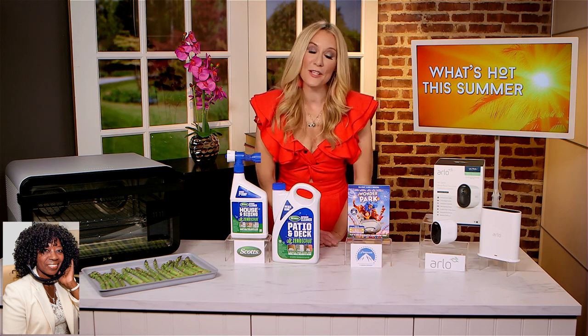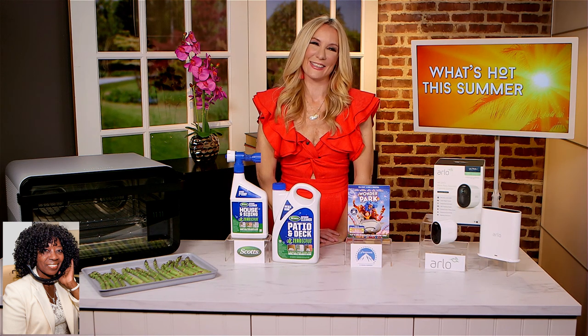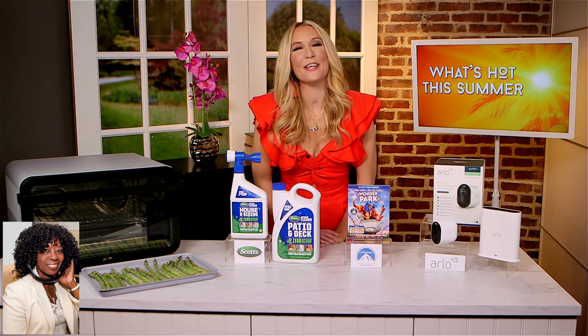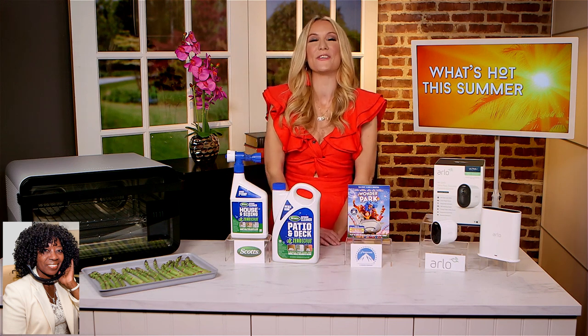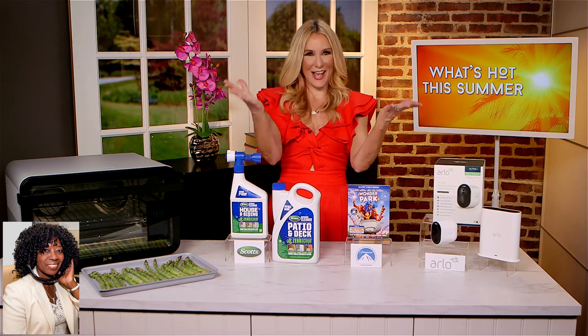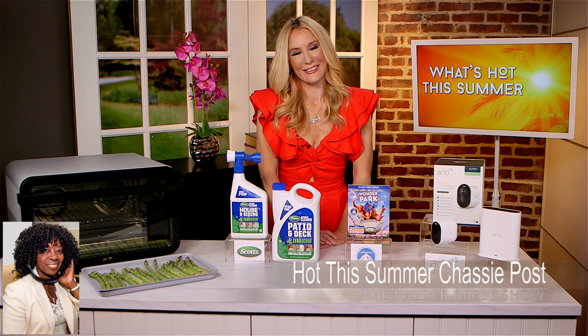Thank you so much for having me, Valder. You know, I see you on the Insider Access, Hollywood, CNN, all the big shows. But you're my favorite when you're on the Valder Beebe Show. Thank you, Valder. I love being here. And happy summer to all your viewers and to you. Happy summer to you also — Chassie Post, lifestyle expert.